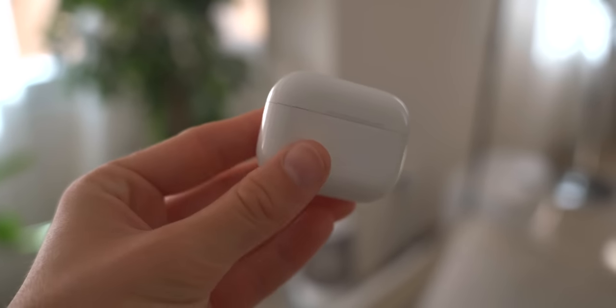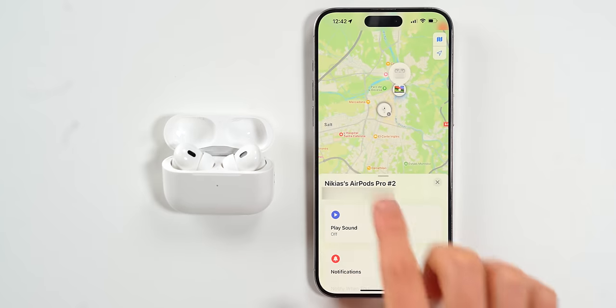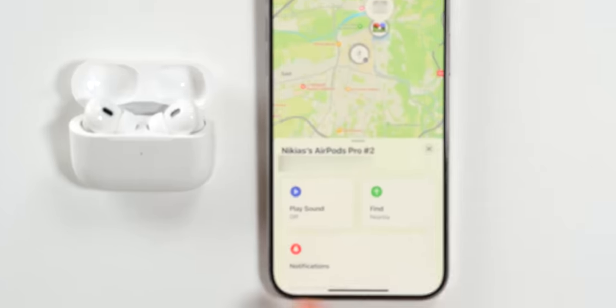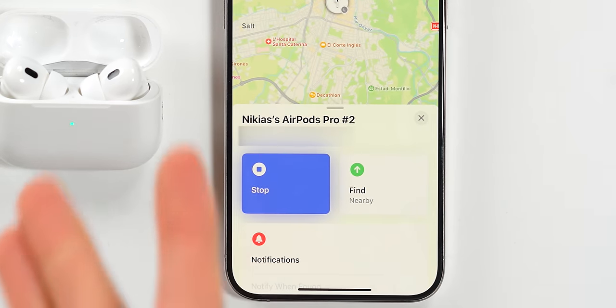There are a bunch of different ways to locate your devices. Let's start with sound. The AirPods Pro 2, for example, have built-in speakers so you can locate your AirPods by pinging them using the Find My app. If you open your AirPods inside the Find My app, you'll get a Play Sound feature. Tap that and you'll be able to ping your AirPods — they're quite loud, so you can locate them with ease.